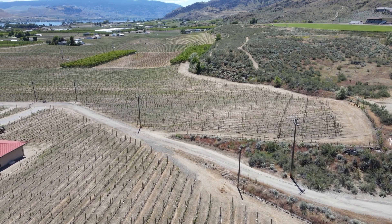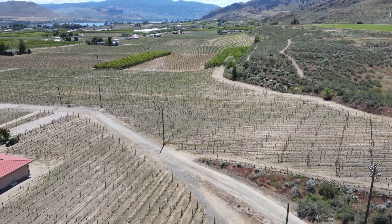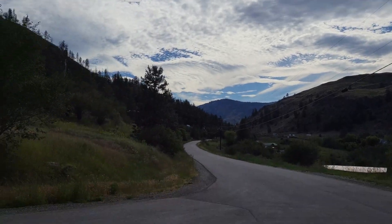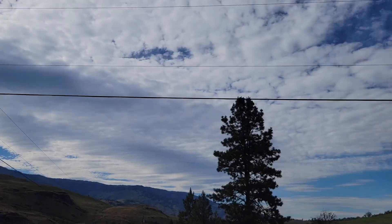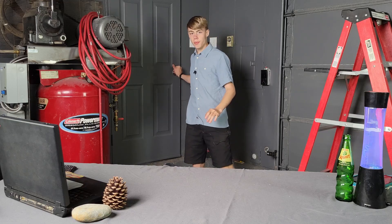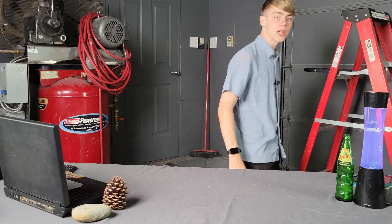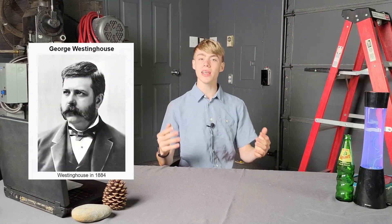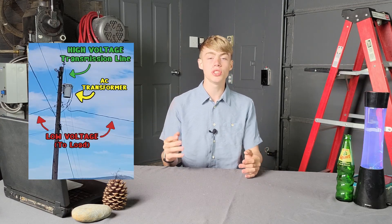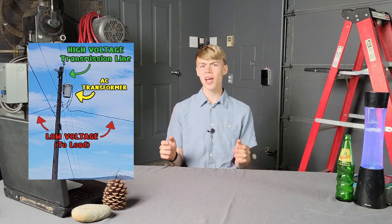AC power transmission lines are a critical part of our power infrastructure. They're the most important method we use to connect our massive nuclear reactors and wind farms to power our factories, hospitals, and our homes. Our system of AC power transmission was popularized by George Westinghouse because it's a lot easier to transform voltages to higher or lower levels, which allows us to use smaller and cheaper wires on our transmission lines, unlike the DC system proposed by Thomas Edison.